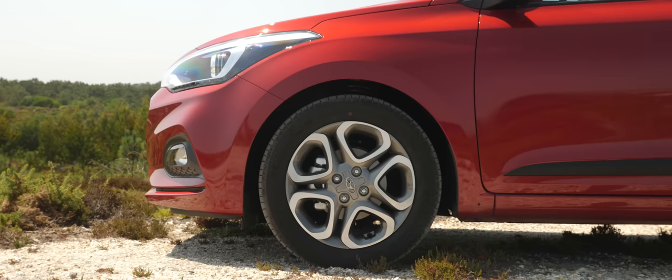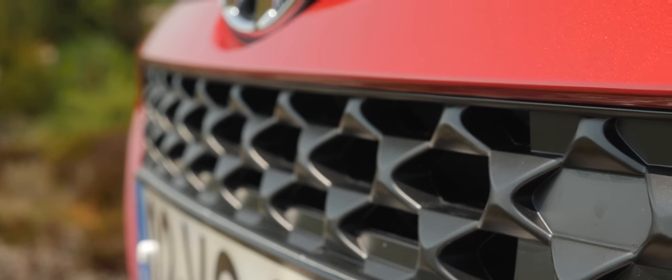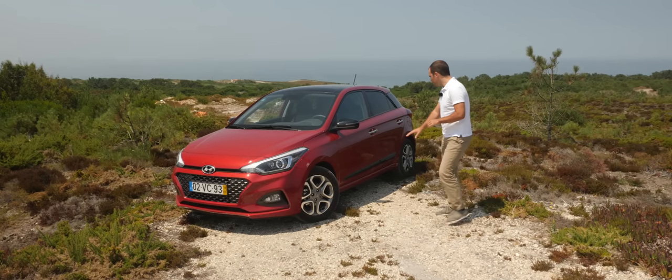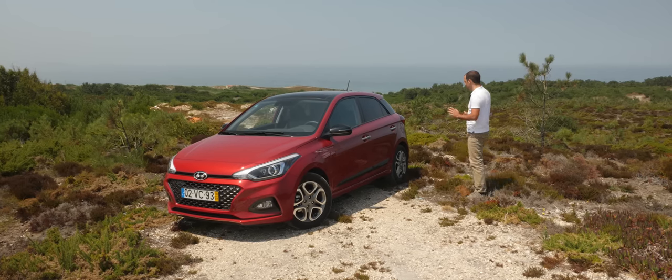No exterior temos novas jantes e também uma frente que foi ligeiramente redesenhada, nomeadamente ao nível da grelha e dos faróis, que recebeu uma nova assinatura LED. Na lateral temos também esta aplicação que lhe dá um ar, dizem a Hyundai, um bocadinho mais dinâmico, mas eu não noto assim nenhuma diferença por aí além.